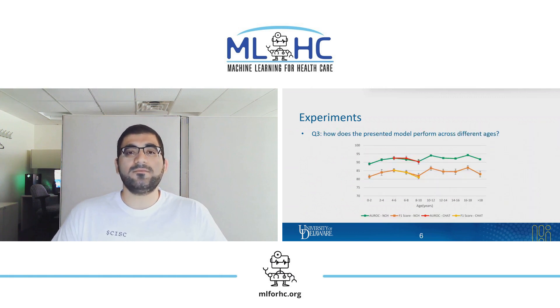Finally, we wanted to know the performance of our model across different age groups. We assessed the performance of our model for patients in different age groups, and we found that apnea detection is more challenging in younger age groups. However, our model's performance does not vary much for different age groups.